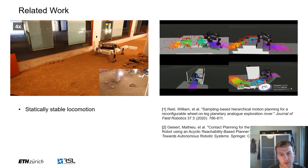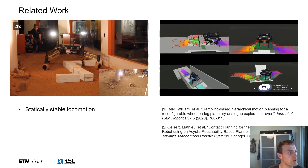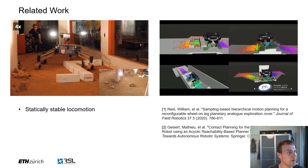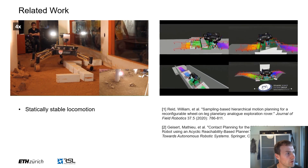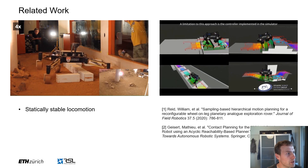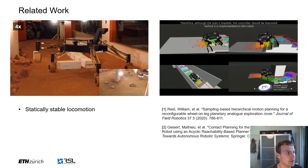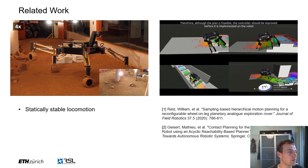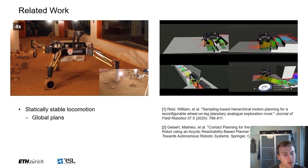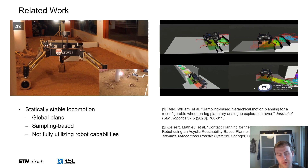On the other hand, roboticists have also relied on sampling-based planners to plan motions in highly non-convex and cluttered environments. This class of planners can produce global plans and escape local minima introduced by obstacles. Some recent works such as the Mars rover here on the left can also optimize the contact schedule and drive in easy terrain and switch to stepping once the terrain becomes more challenging. Sampling-based planners have also been used to plan acyclic motions for point-foot robots such as the ANYmal robot here on the right. Although these planners can escape local minima, they do not handle complex dynamics or kinematics as well and they scale fairly poorly with increasing degrees of freedom. One could also argue that they do not fully utilize robot capabilities because most of these motions are simply statically stable.